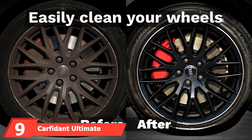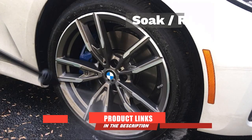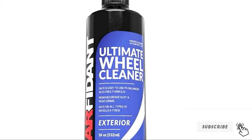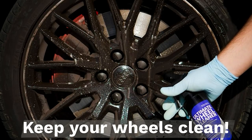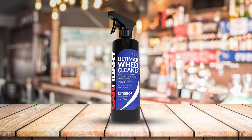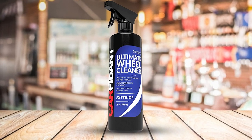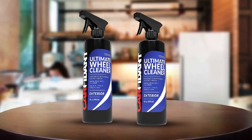Next at number 9, we have Carfidant Ultimate Wheel Cleaner. There is a difference between being safe and claiming to be safe. The acid-free, dye-free, and scent-free formula of the Carfidant Ultimate Wheel Cleaner puts it firmly in the former category. What we love most is its targeted cleaning action — chemically engineered to target brake dust and contaminants while keeping your wheels, tires, and rims protected. The Carfidant Ultimate Wheel Cleaner is available in an 18-ounce ready-to-use spray bottle along with a 100% refund policy.